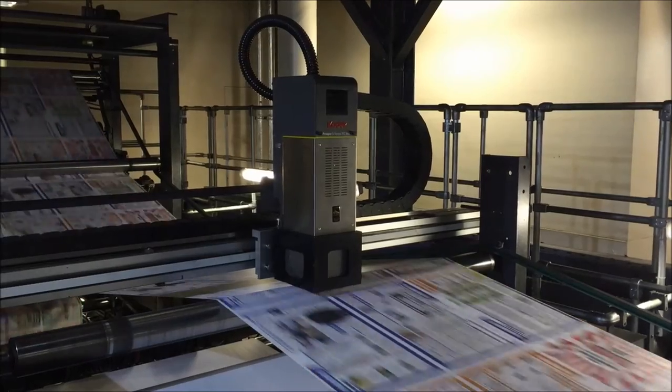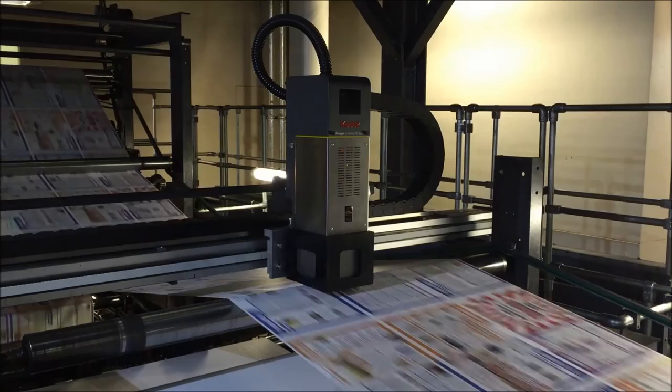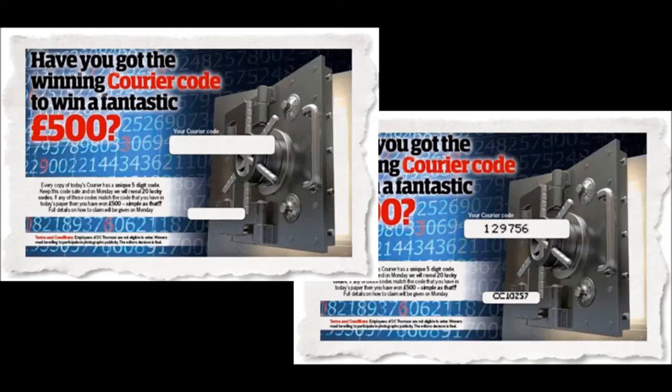In March 2015, DC Thomson's printing operation, Discovery Print, became the second newspaper printer in the UK to install a Kodak Prosper S printhead. This technology enables Discovery Print to individualise each paper. We decided to explore the marketing capabilities that this technology provides.